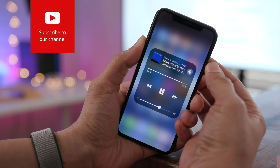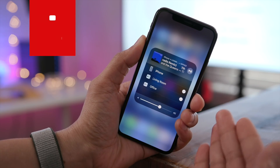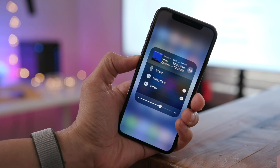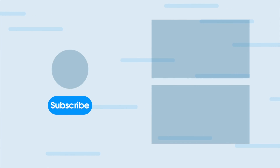Ladies and gentlemen, that has been a hands-on look at iOS 11.3 Beta 1. Have you found any additional new features or changes? Let me know down below in the comments section, and leave me a thumbs up if you appreciated this video.